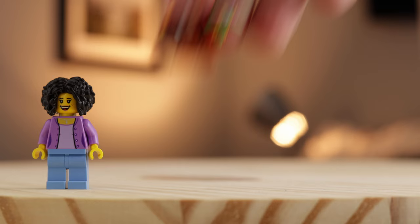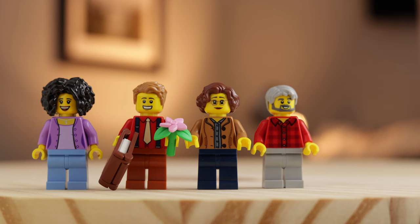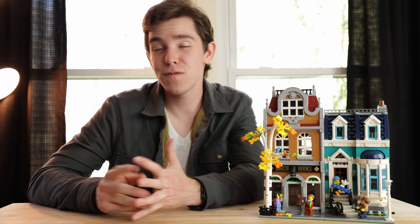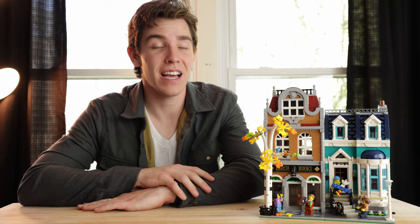Now that we've seen the buildings, it's time to introduce the minifigures. This set comes with five of them: the bookstore employee, a guy with a tie who's probably interested in more than just books, an older couple — perhaps a grandpa and grandma — and finally, maybe their grandchild, running around playing with his new toy. Overall, I really like this set, and as my first modular set, I definitely enjoyed the experience and I like the minifigures quite a bit as well.